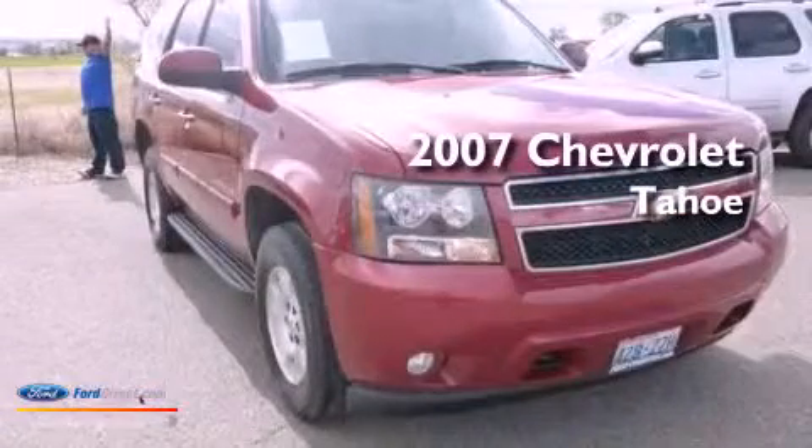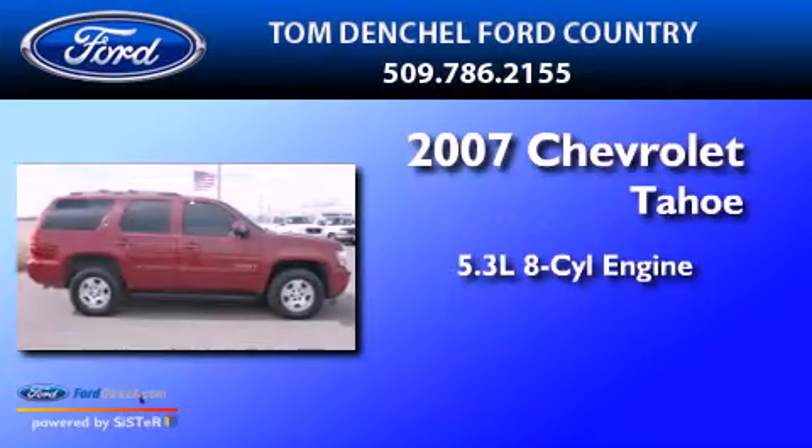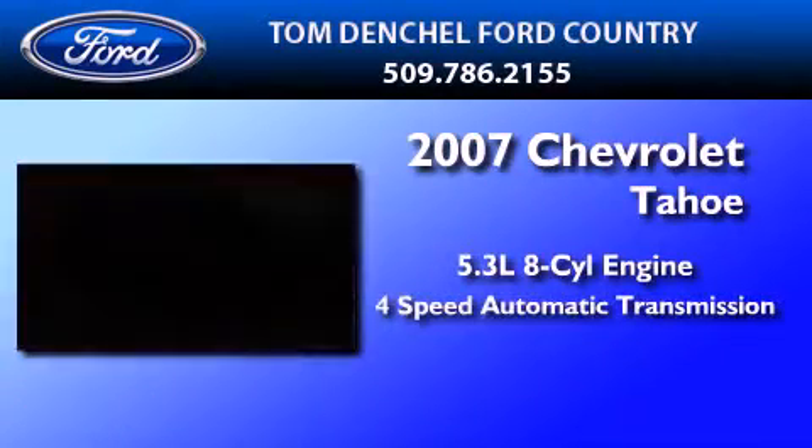This is a 2007 Chevrolet Tahoe. It has a 5.3-liter eight-cylinder engine and a four-speed automatic transmission.